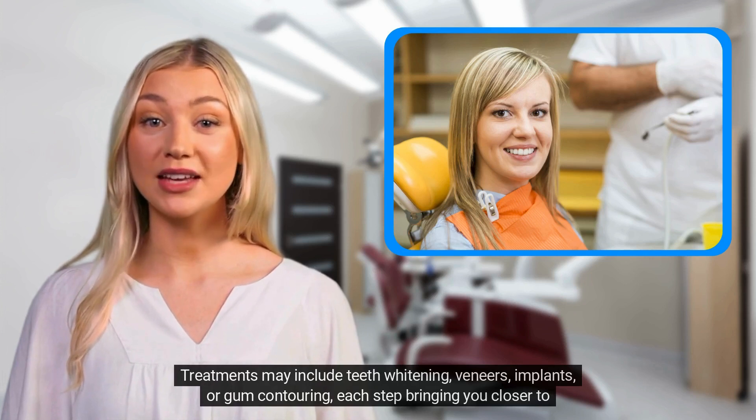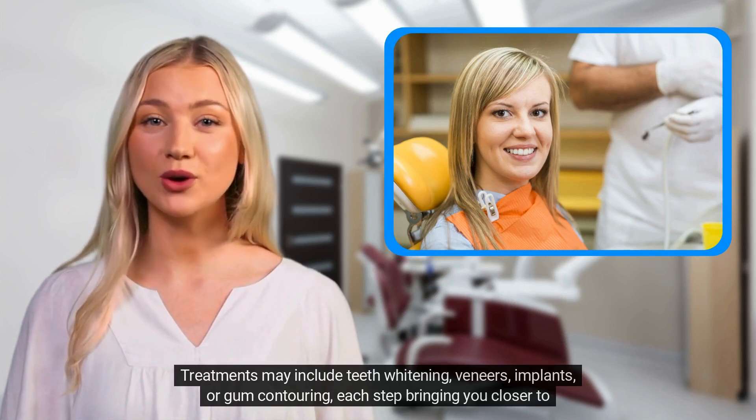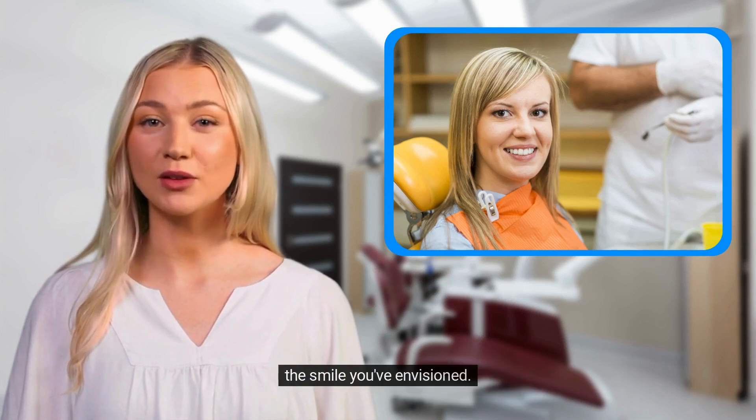Treatments may include teeth whitening, veneers, implants, or gum contouring, each step bringing you closer to the smile you've envisioned.